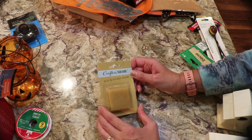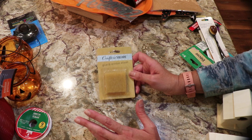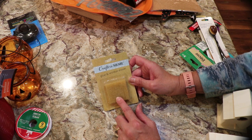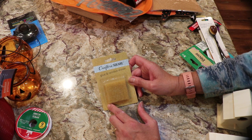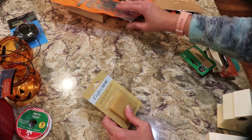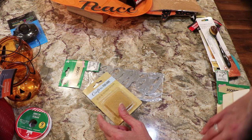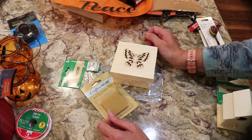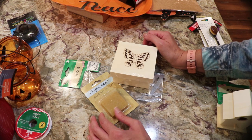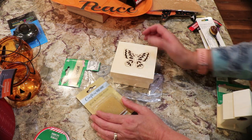I'm thinking of making up a craft giveaway filled with little things like this — the letters, maybe one of the boxes — and having some kind of contest. I still have journals and coloring books to give away. Let me know what you think.